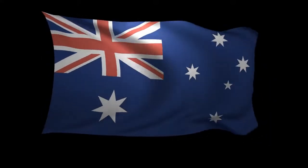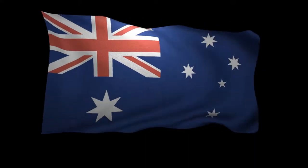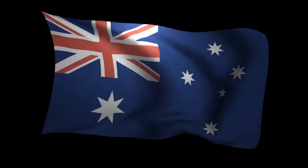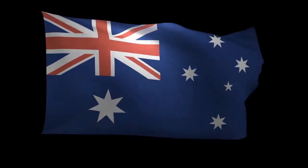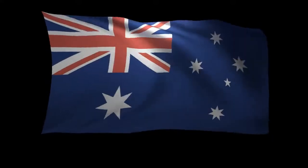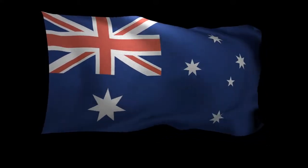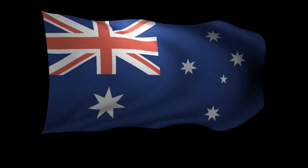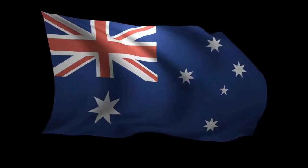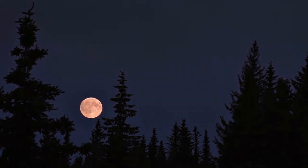Is Australia wider than the moon? Australia is wider than the moon, with a width of around 4,000 km from east to west. In contrast, the moon is estimated to be 3,474.8 km wide, and remember that this is given in diameter as the moon is spherical. So Australia is actually wider than the moon.